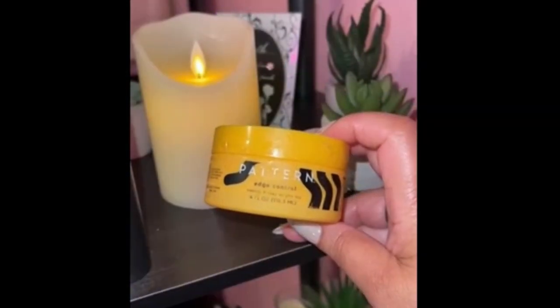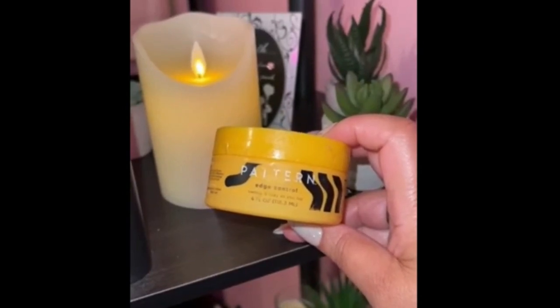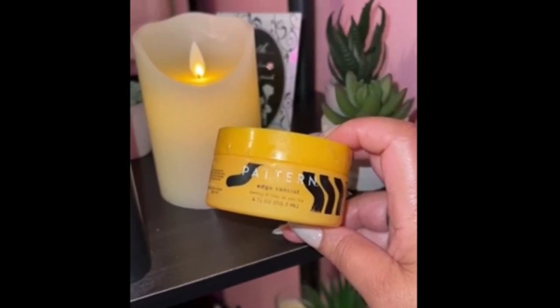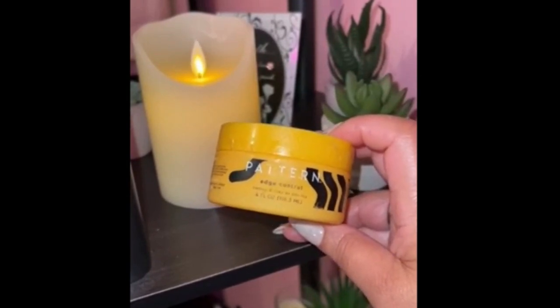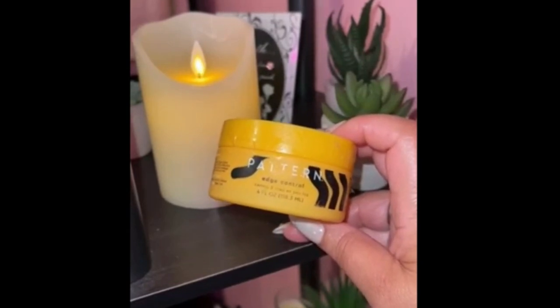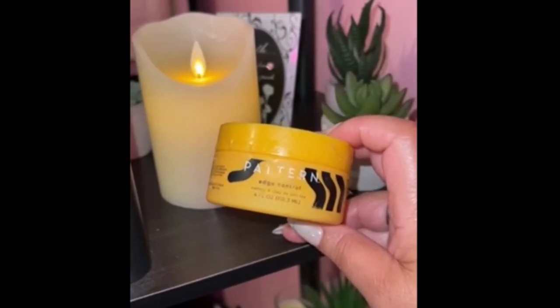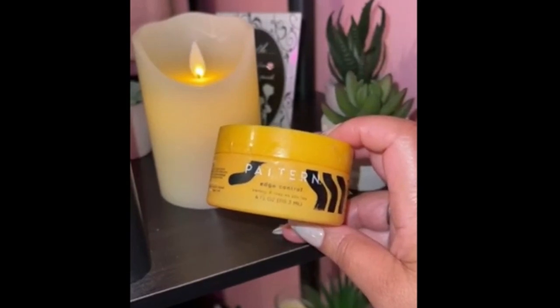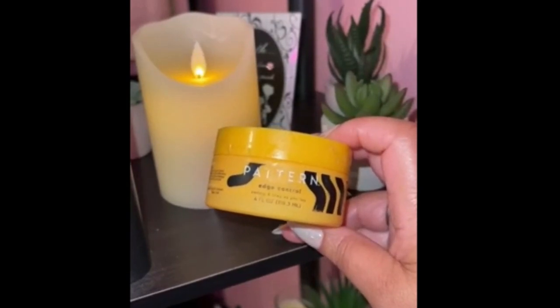If you've got curls, coils, or tight textures, this Pattern Beauty edge control by Tracee Ellis Ross is about to be your new best friend. Whether you're rocking 3A or 4C hair, this stuff holds those edges down like a champ — no flaking, no stickiness, just smooth control and shine. Perfect for keeping everything sleek and laid all day long.